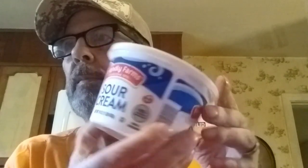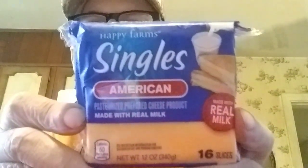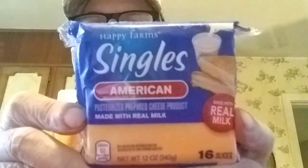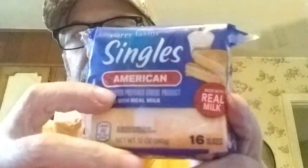Hello everyone, I've got an Aldi haul — we went ahead and got Aldi over with since we were up early today. Let me show what we got. Sour cream was only 89 cents. This cheese — I'm sure Kraft makes it because it sits right beside their brand — was 99 cents each and we got four of them. You can't beat that, that's cheap.